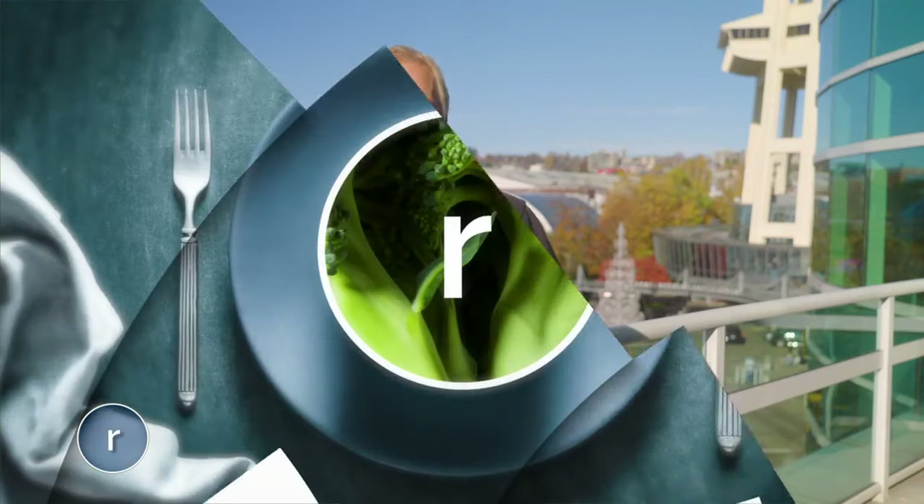Hi, everybody. Welcome to Seattle Refined. I'm Gard Swanson. I don't know about you, but when I have to fly to a destination, I just want to get it over with. But sometimes it's fun to take your time when there's an airport worth exploring. That's what you get at SeaTac — it's a hub for foodies who love flying, no matter what gate you're taking off from. Here's Brandon Bernstead.